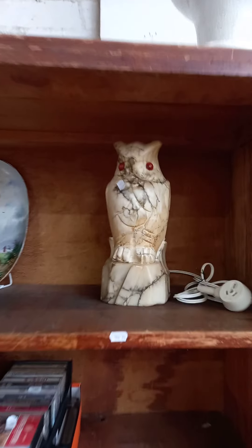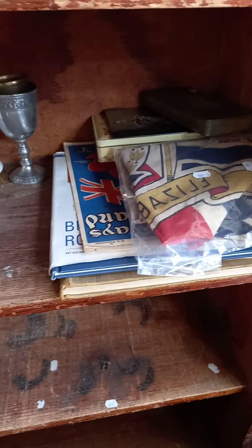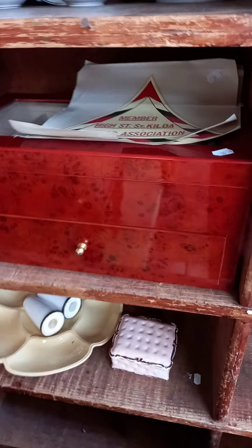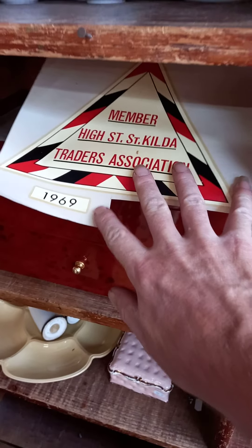This owl lamp's pretty cool — alabaster and the eyes light up. Nice little lot of china and glass. Holly Hobby. Some good cassette tapes. Sort of royalty gear. China. Nice jewellery box with some cool old High Street St Kilda Traders Association decals from 1969.